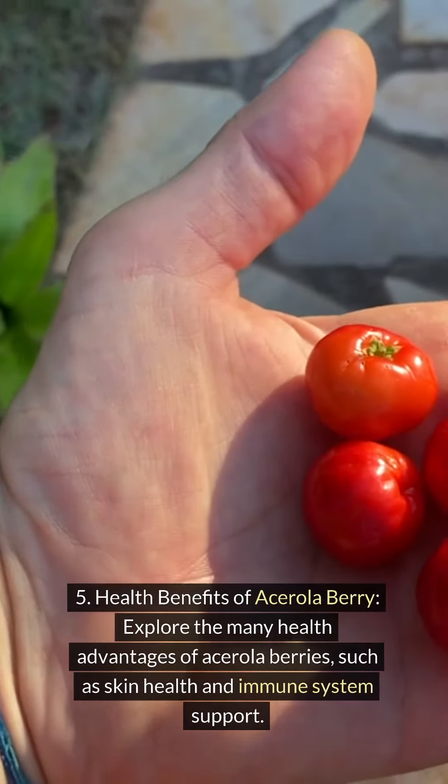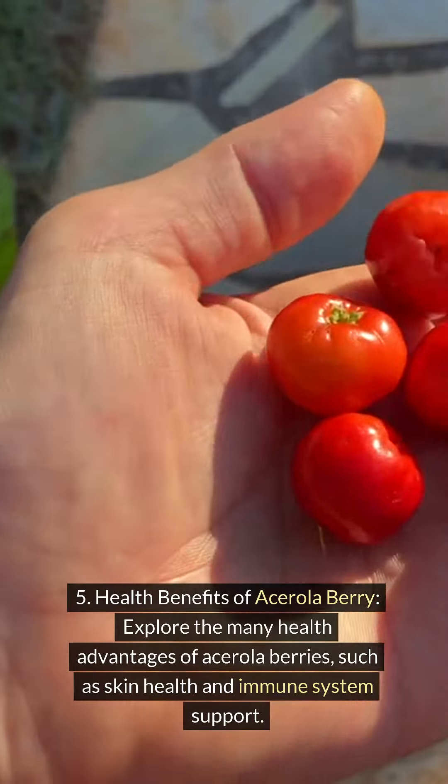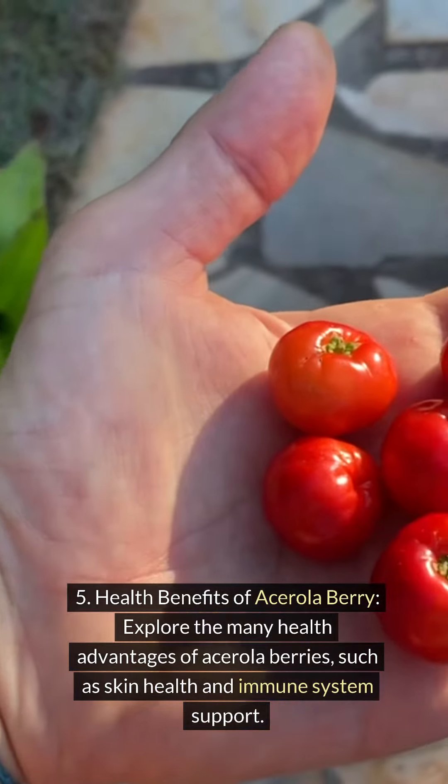Health benefits of acerola berry. Explore the many health advantages of acerola berries, such as skin health and immune system support.